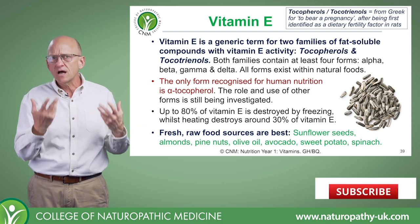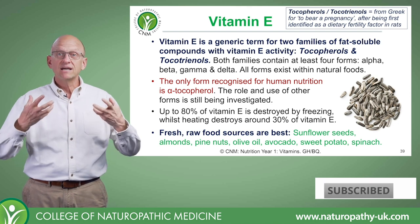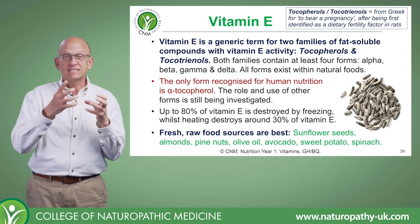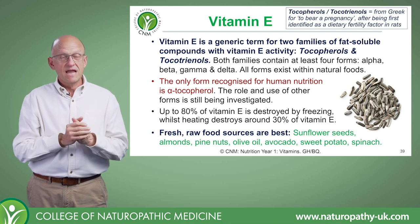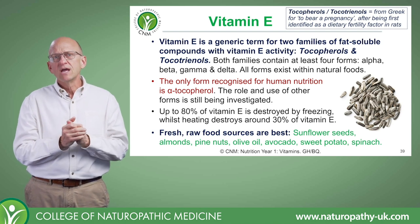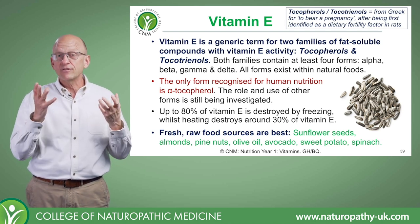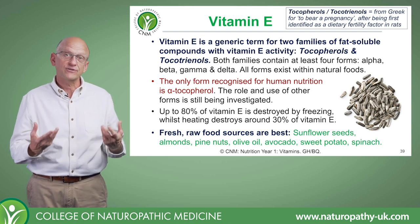For the longest time, vitamin E was known as this vitamin in search of a disease, because they couldn't find a disease present when vitamin E was deficient. There were a few theories — possibly cardiovascular disease, maybe infant nutrition — but it wasn't until 1983 that vitamin E finally became recognized as essential for human health.